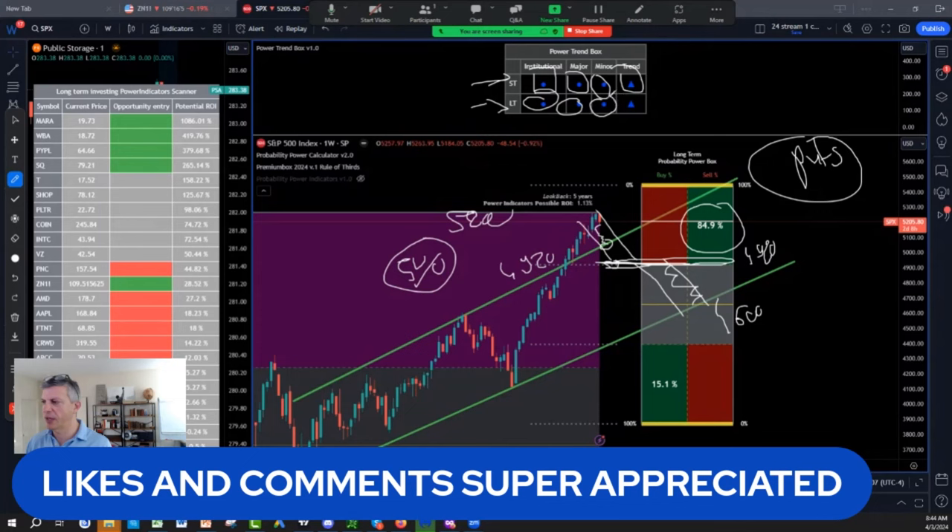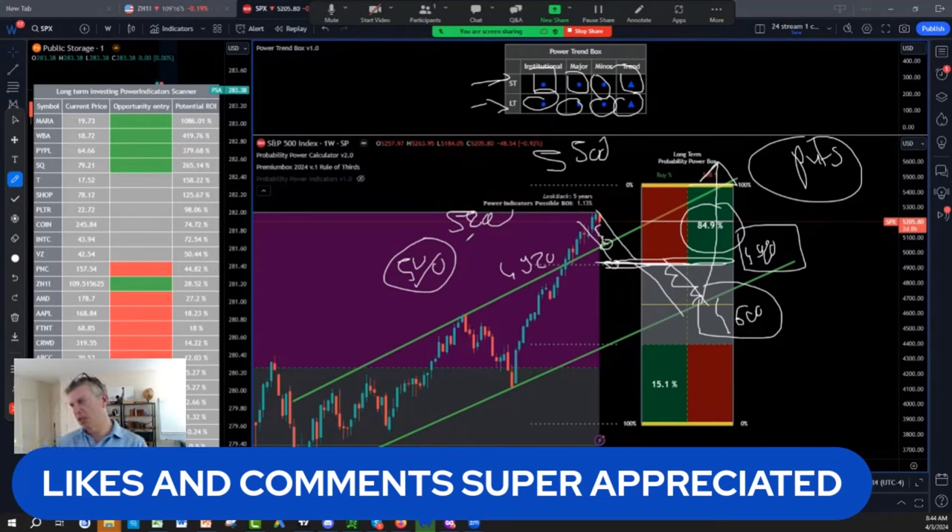So those two levels — the 49.20 and the 4,600 — are going to be critical. After we reach those levels, we are going to zoom to the round number close to the 5,500. This is what the market wants to do.